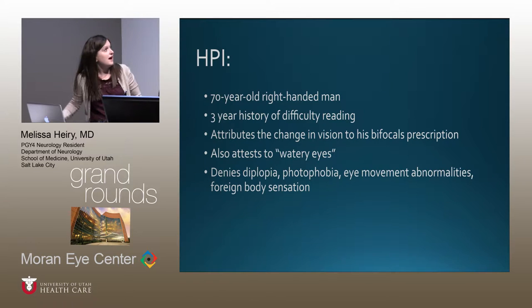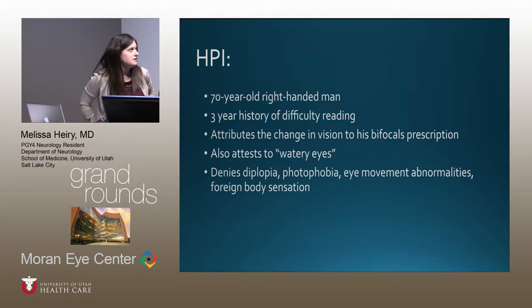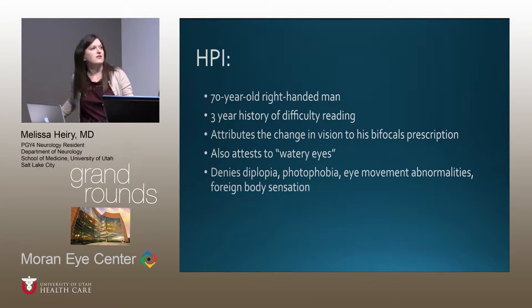The case is a 70-year-old right-handed man who came into clinic with a three-year history of difficulty reading. He was previously a really avid reader, so this bothered him greatly. He attributed the change to wearing bifocals and thought something was wrong with his prescription. He also attested to watery eyes over the same time course, but denied any other visual complaints.